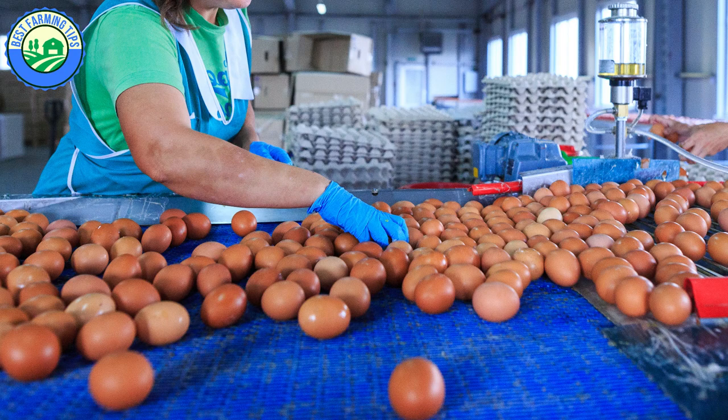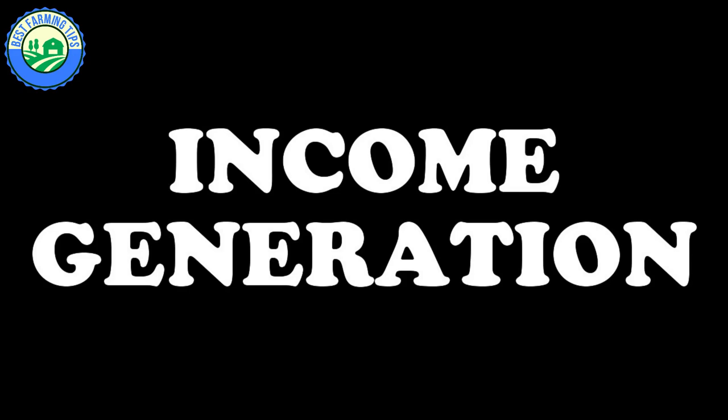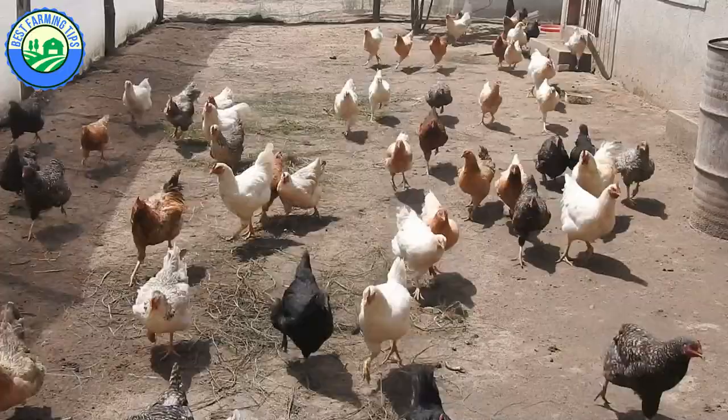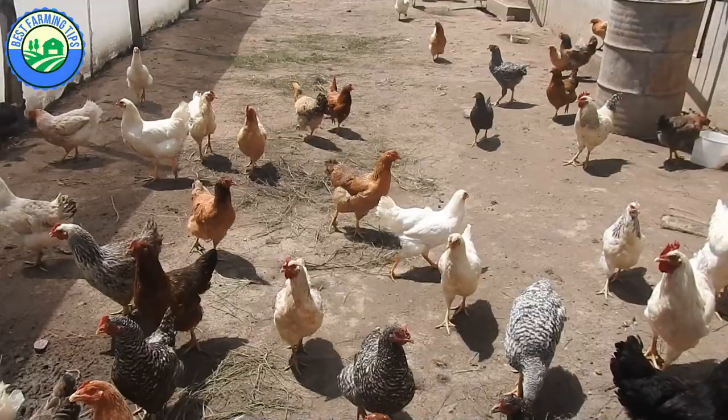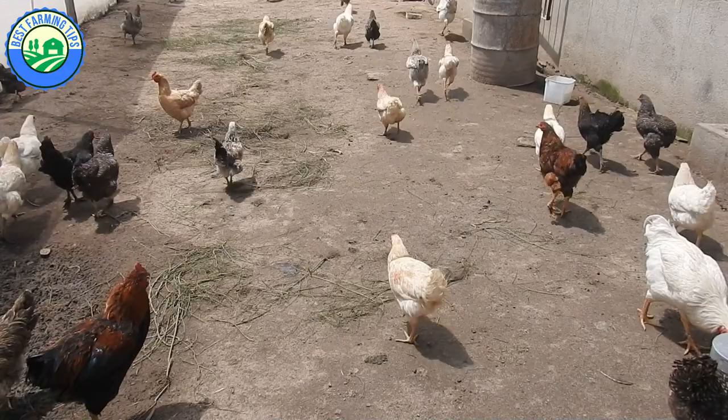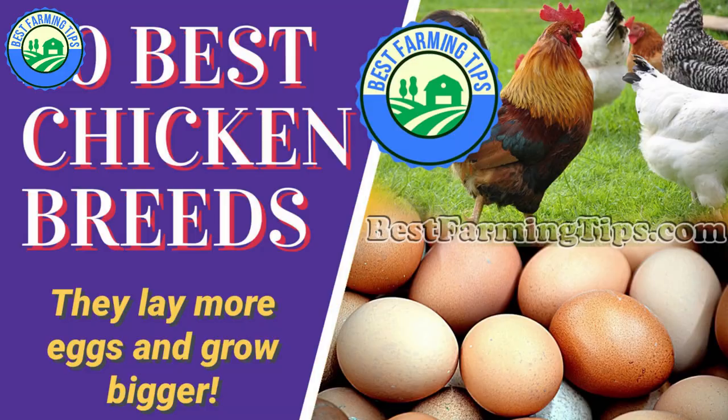Most people believe that free-range chickens are the least paying type, and some believe you can't successfully run a free-range project because they take 6 to 12 months to reach slaughter weight. The truth is that indigenous or native road-runner chickens are the ones that usually take that long. Renowned and internationally recognized breeds such as Rhode Island Red, New Hampshire Red, Black Australorp, Plymouth Rock, Orpington, and Leghorn generally grow bigger and faster than native chickens and sell well worldwide.